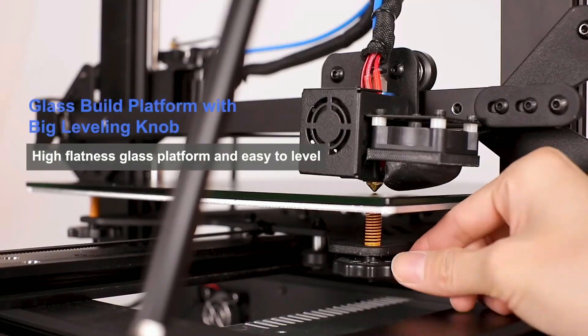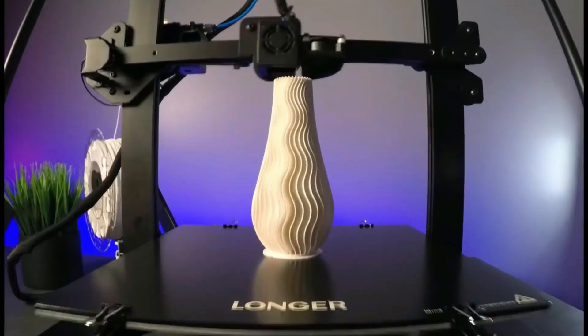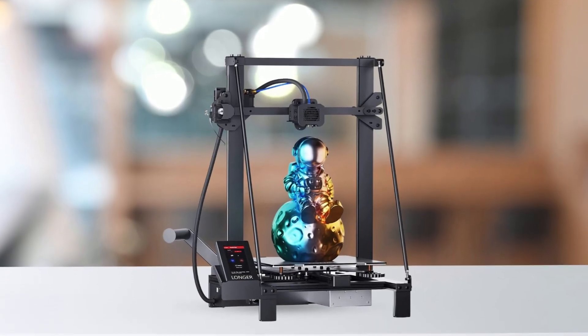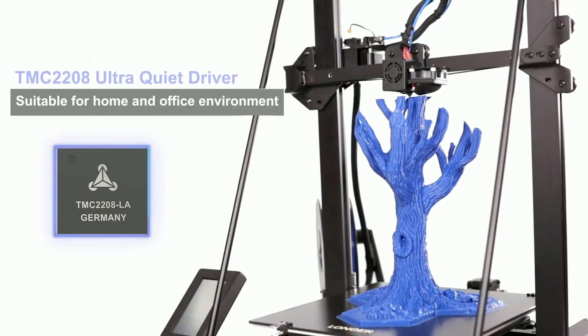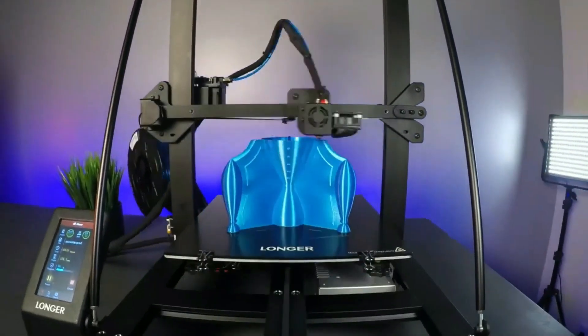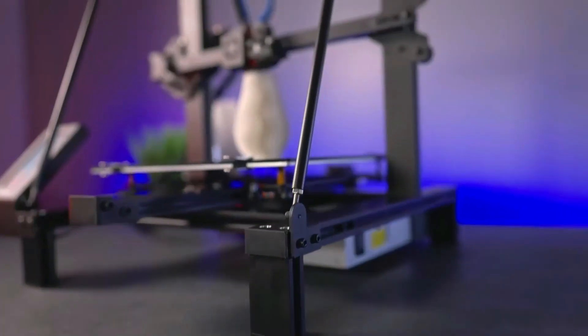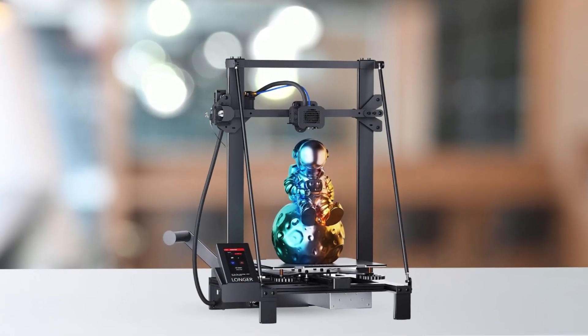Additionally, this printer uses a lattice glass plate that makes the model easier to disassemble and the hotbed flatter, providing higher quality prints. It is also equipped with ultra-silent TMC2208 drivers that provide a quiet environment, making it suitable for both home and office environments. The open-source firmware allows you to try out your fantastic ideas by changing the G-code.